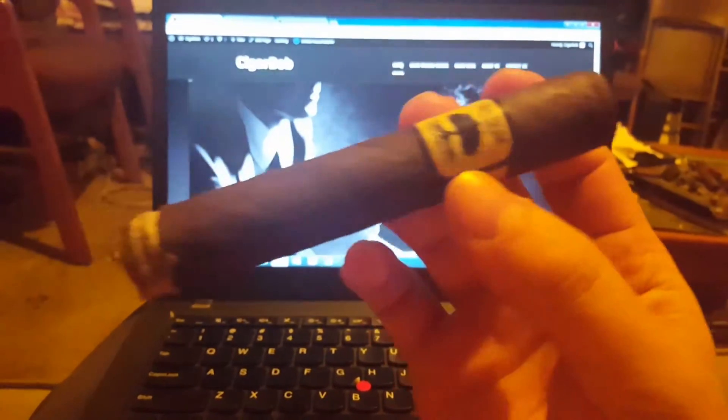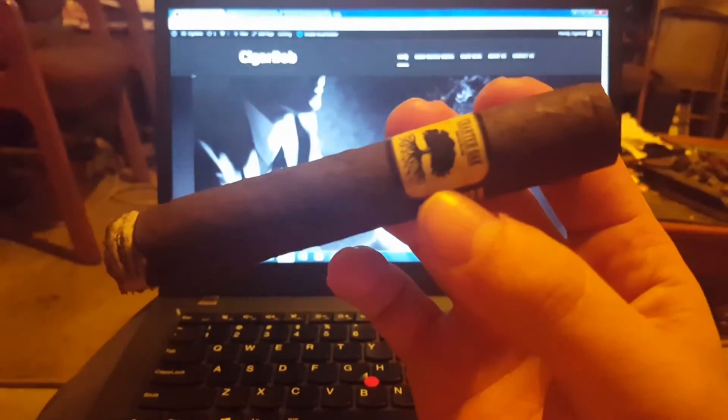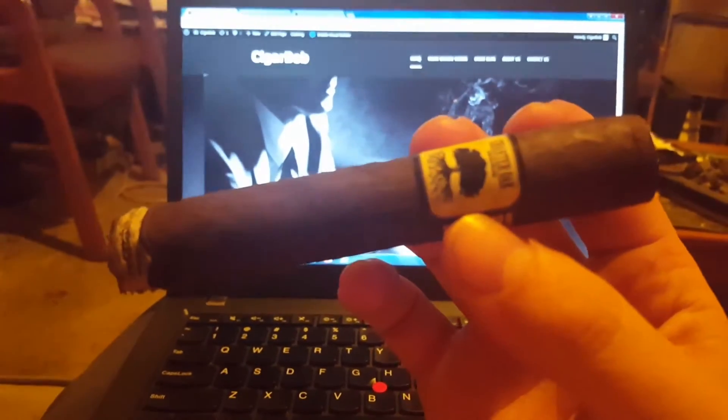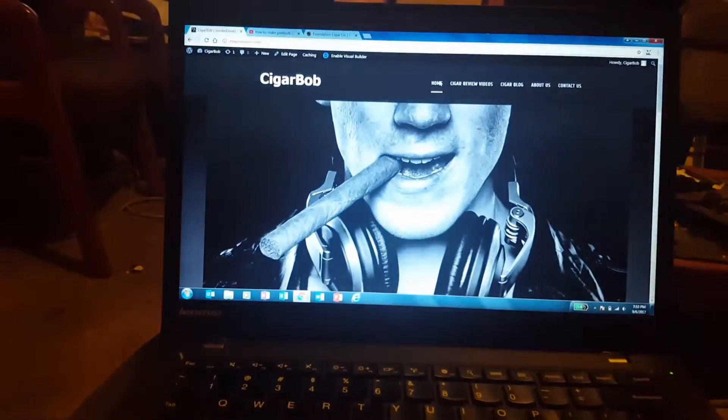Beautiful wrapper — it's a Connecticut broadleaf with Nicaraguan and Jalapa fillers. Beautiful cigar, puts out lots of smoke.